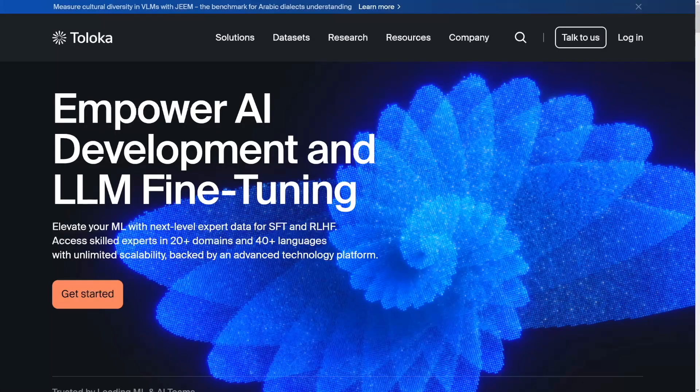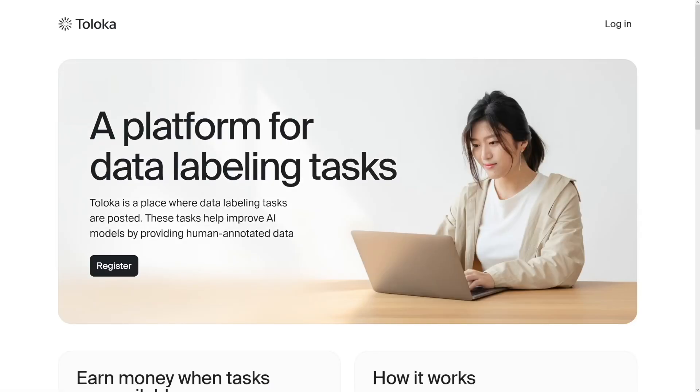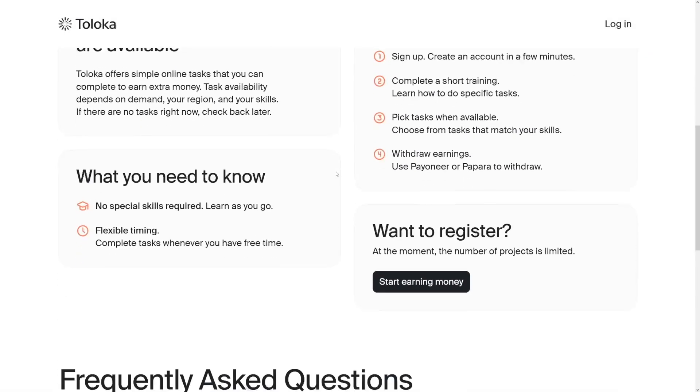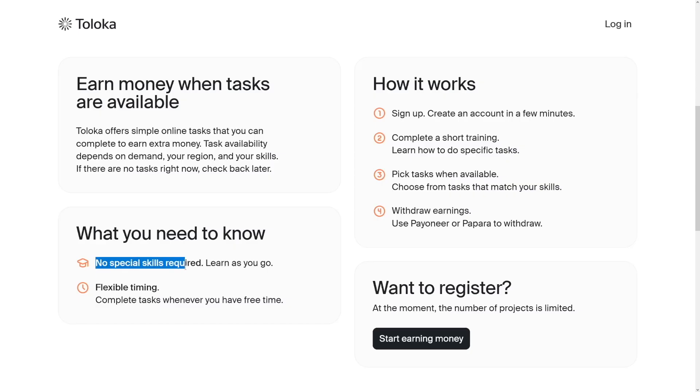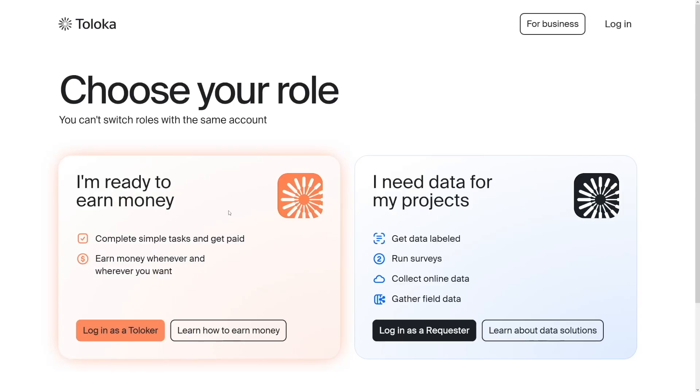The next one is Toloka. Toloka is old — maybe one of the oldest ones, maybe not older than Clickworker. It's really good. Head over to the Talokers section for data labeling tasks. No special skills required — you learn as you go. You pick the tasks and get paid. It's mostly data labeling: you're showing AI where the car is, where the person is, where the coffee pot is. It's focused on teaching AI what objects are in scenes, whether in videos or images. It's not complicated — anybody can do these.